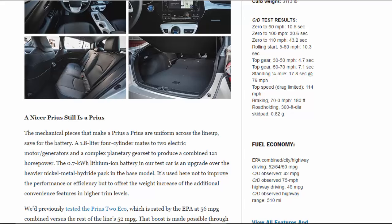Rolling start 5–60 mph: 10.3 sec. Top gear 30–50 mph: 4.7 sec. Top gear 50–70 mph: 7.1 sec. Standing quarter mile: 17.8 sec at 79 mph. Top speed drag-limited: 114 mph. Braking 70–0 mph: 180 feet. Road holding, 300-foot diameter skid pad: 0.82 g.